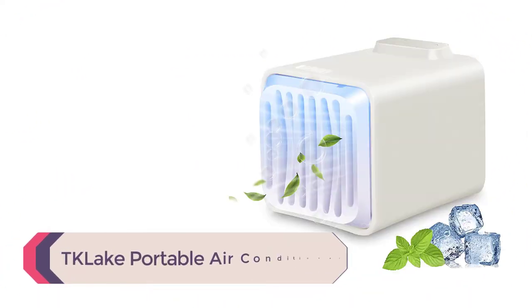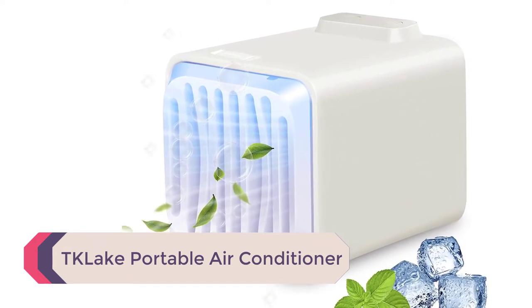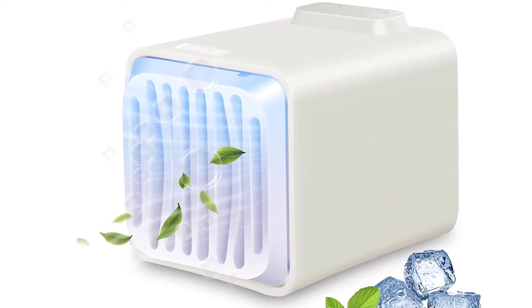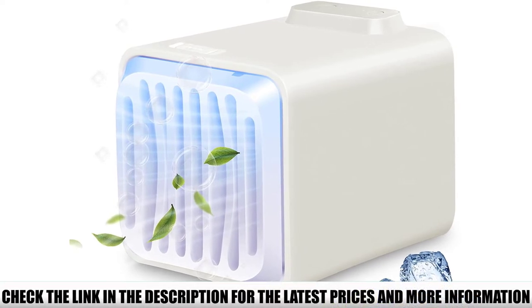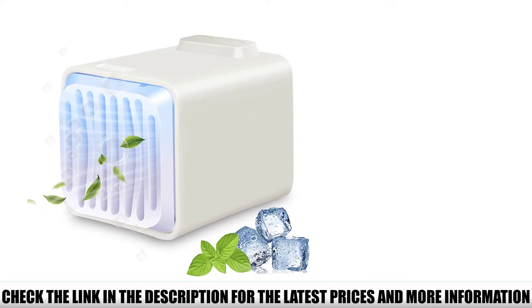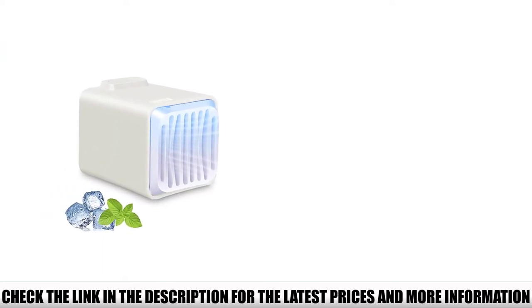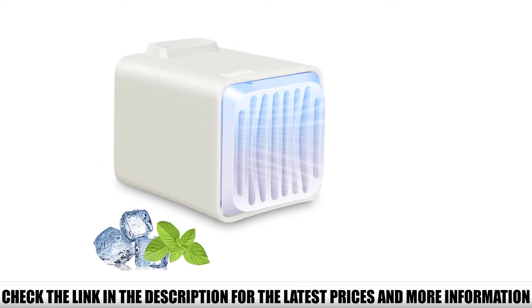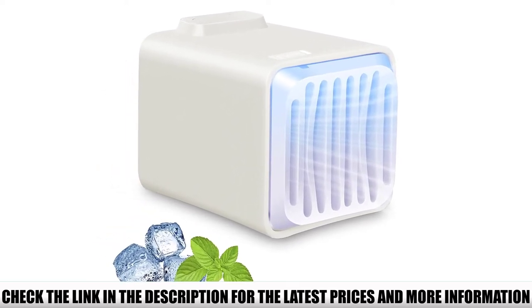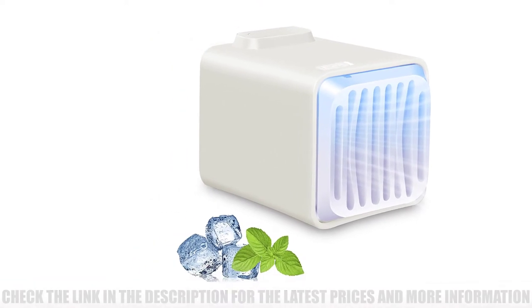Number 4: TK Lake Portable Air Conditioner. Never struggle with refilling the water with this device's easy-to-refill icebox. Simply pour water into the container, freeze it, and insert it into the air conditioner. Just be sure not to fill it completely since ice expands. This air conditioner can also work as a fan and humidifier, and it even has an LED light. It doesn't use filters, meaning you have one less thing to clean.